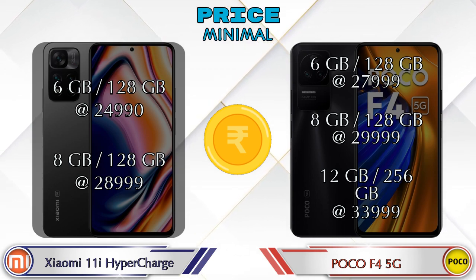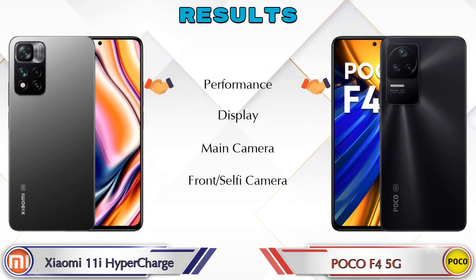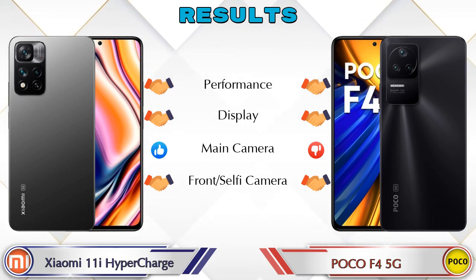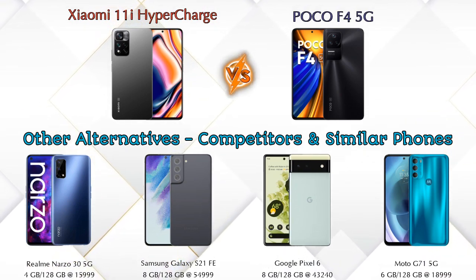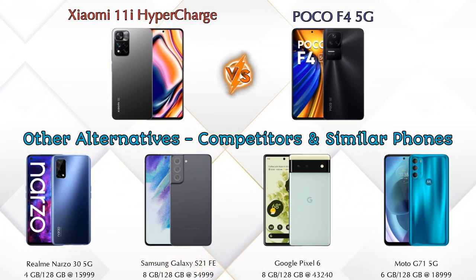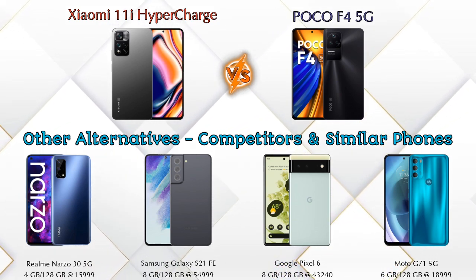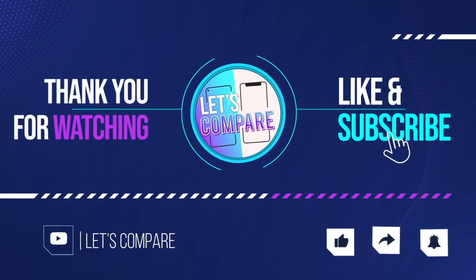Finally, talking about results: in performance both phones are the same, in display both phones are the same, in main camera the 11i Hypercharge is ahead, and in front selfie camera both phones are the same. Other competitors at the same price include the Realme Narzo 35G, Samsung Galaxy S21 FE 5G, Google Pixel 6 5G, and Moto G71 5G — details about all these competitor phones are available in the description. If you liked our video, please like and subscribe. Thanks for watching!